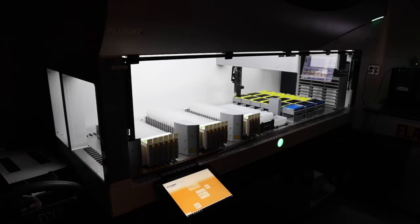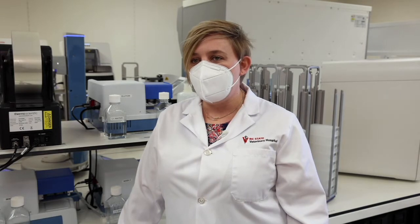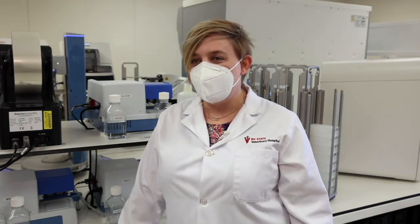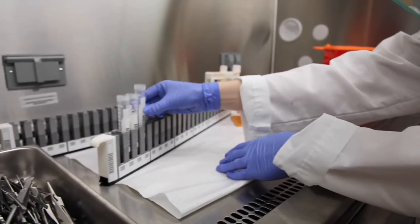We can monitor the active prevalence or the presence of the virus on campus and keep that at a very low level so that we can maintain student housing, Greek life, and some other on-campus activities, which allows for a better and more natural college experience while keeping everybody safe.